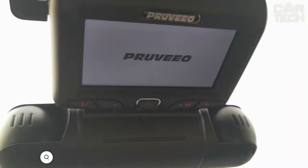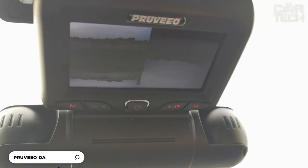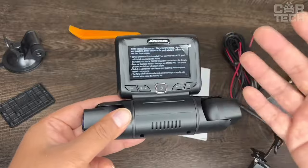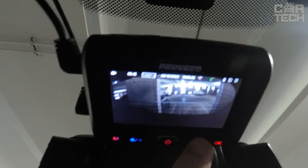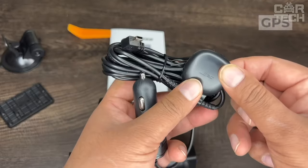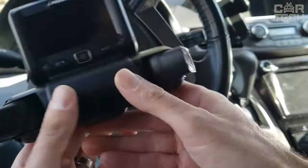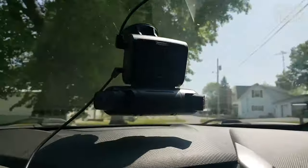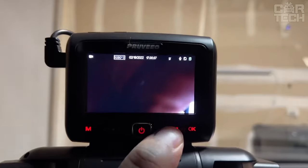This is a 4-channel DVR that records clear video with full HD resolution, giving you a full view of what's happening both on the road and inside your car. One handy feature is the built-in GPS that tracks your car's location, speed, route, and other information in real time. The DVR works well in low light and at night thanks to sensitive sensors and infrared illumination.